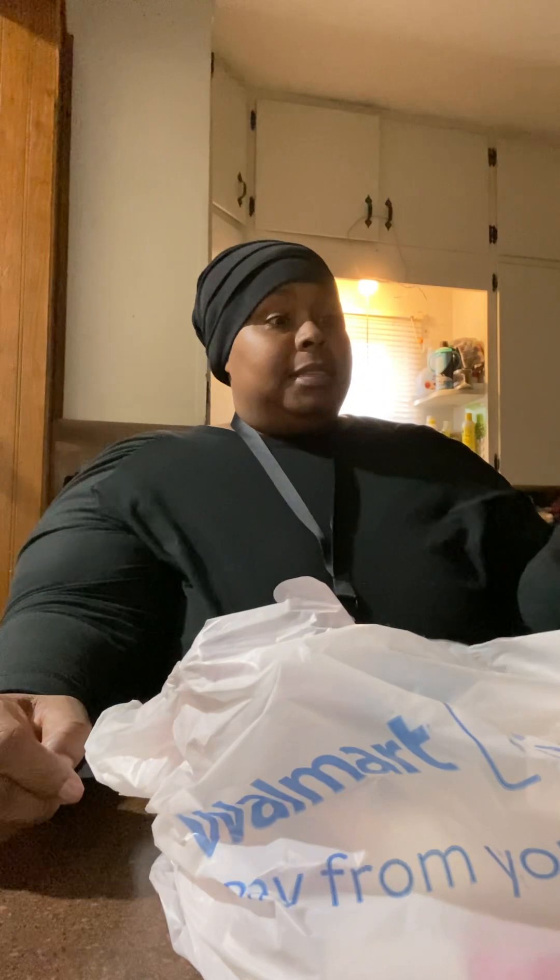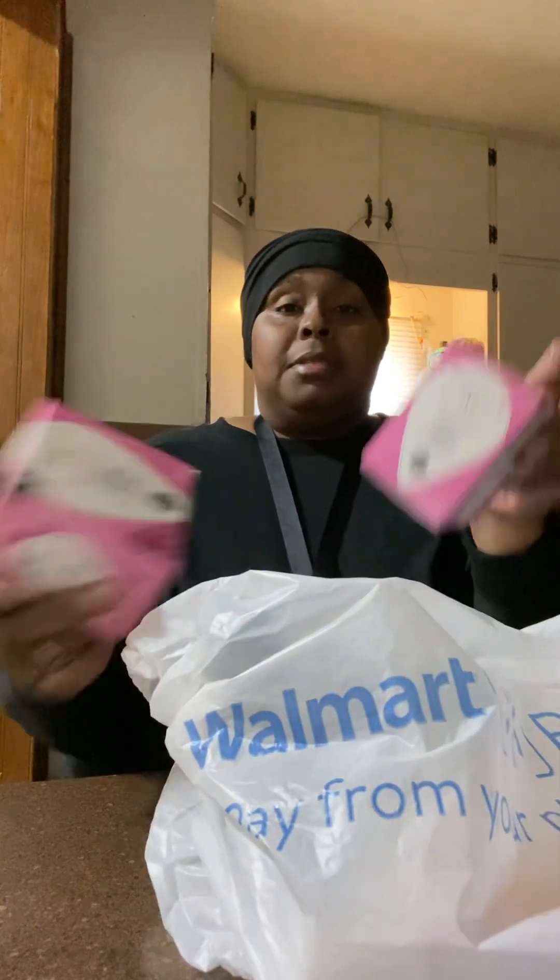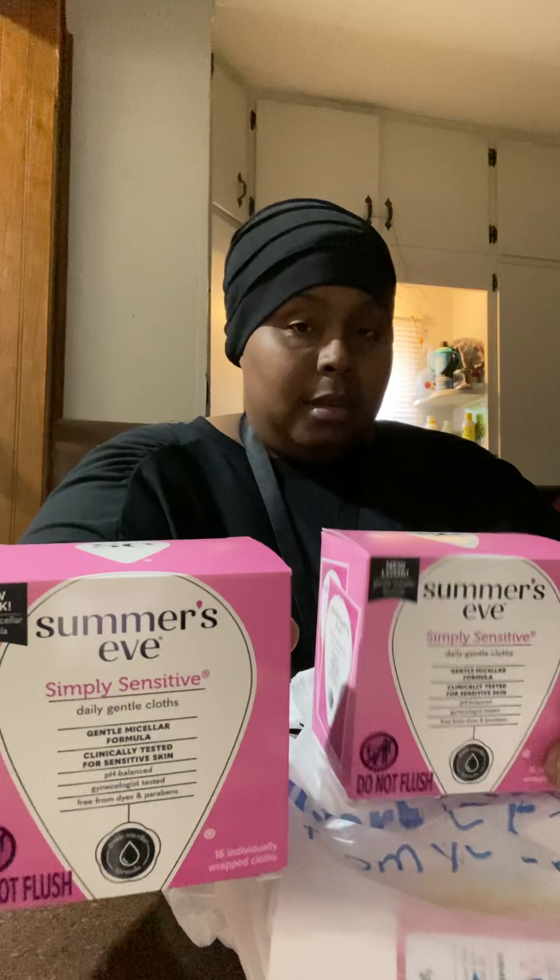I'm still talking about Walmart right now. I got the Summer's Eve collection — they were on sale. These are wipes, cloths. I got them for $1.25 a piece. They were on sale. You know, these are every bit of $4 probably at the most. You can't beat that. That's the Summer's Eve cloths.